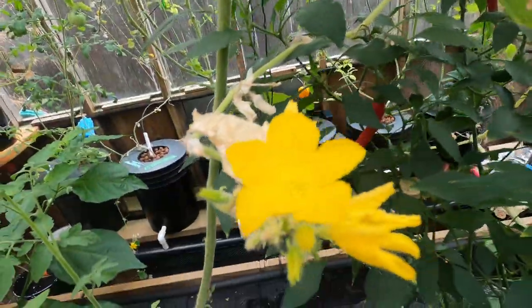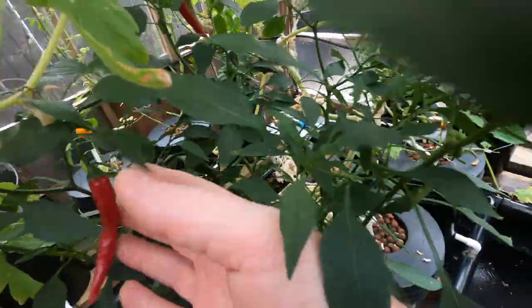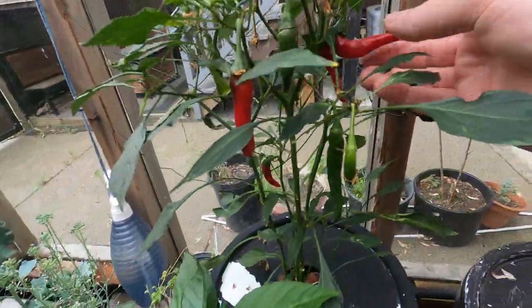All the way over here, all the way over here. Yeah, so things are going good. There's more peppers here.